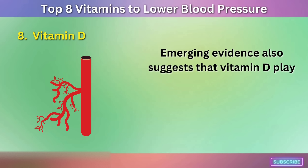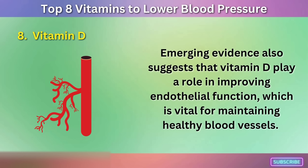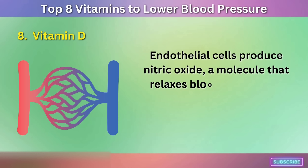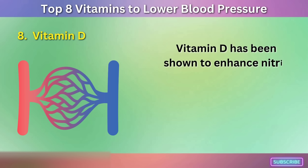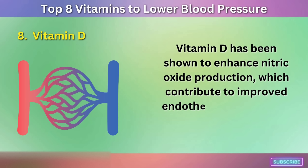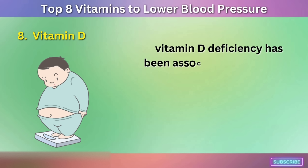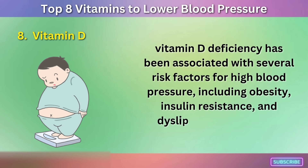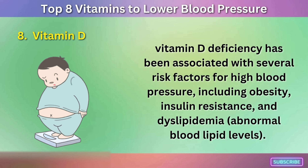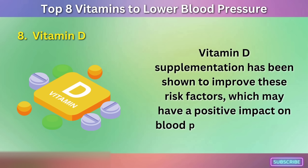Emerging evidence also suggests that vitamin D plays a role in improving endothelial function, which is vital for maintaining healthy blood vessels. Endothelial cells produce nitric oxide, a molecule that relaxes blood vessels and helps regulate blood pressure. Vitamin D has been shown to enhance nitric oxide production, contributing to improved endothelial function and blood pressure regulation. Moreover, vitamin D deficiency has been associated with several risk factors for high blood pressure, including obesity, insulin resistance, and dyslipidemia. Vitamin D supplementation has been shown to improve these risk factors, which may have a positive impact on blood pressure regulation.